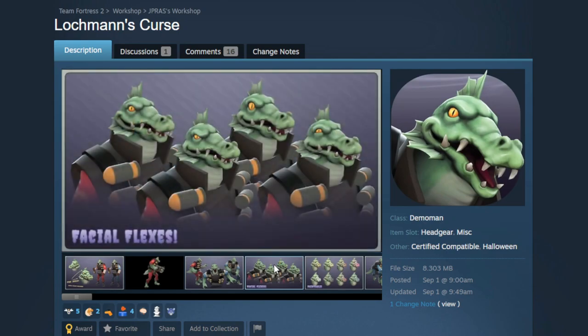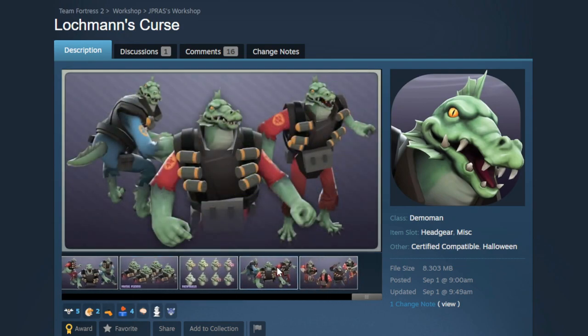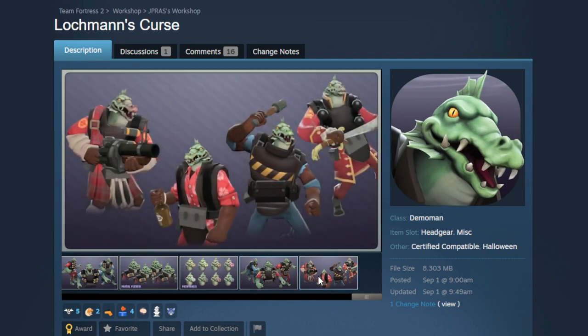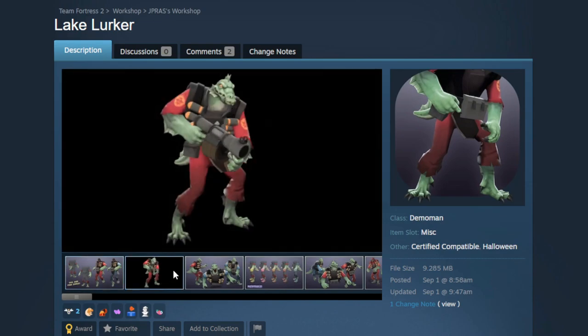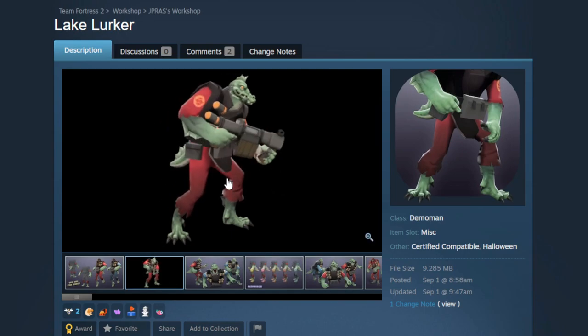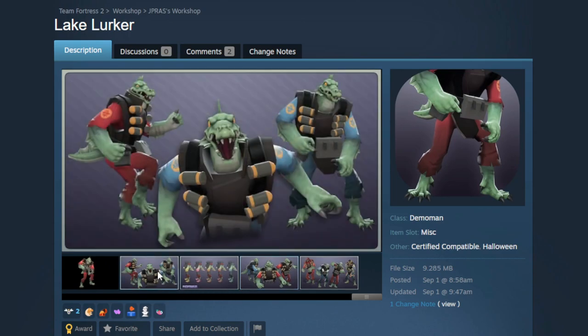It's really well made — you've got facial flexes so you can tell when the character is sad, happy, or angry while wearing this. There's also a paint region. The companion piece is the Lake Lurker, which covers the arms, feet, and tail — everything is jiggle boned. The fins and tail move, and it has a very similar paint region so it all meshes together. On red team with team-colored paints it kind of looks like he's got bloody hands and feet.